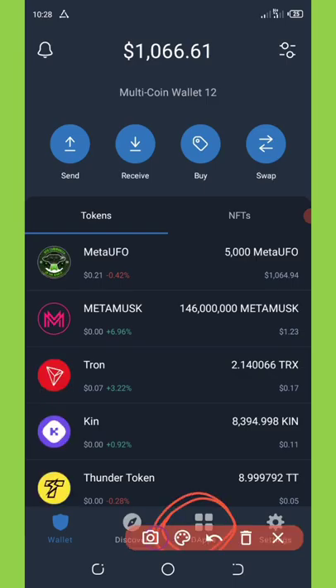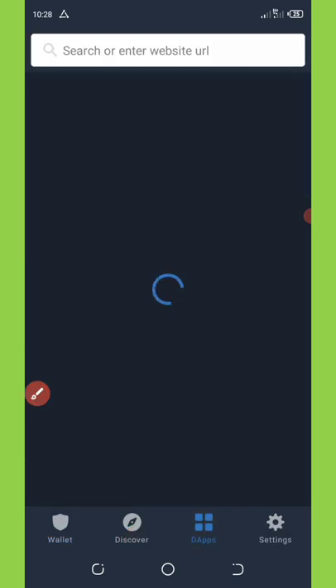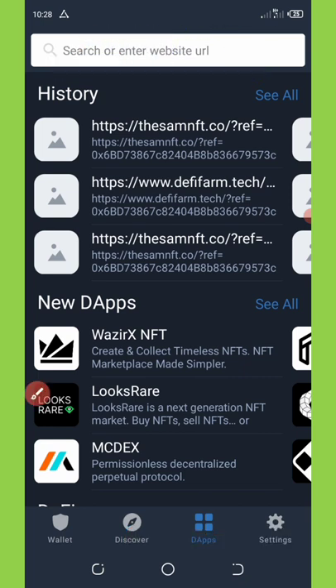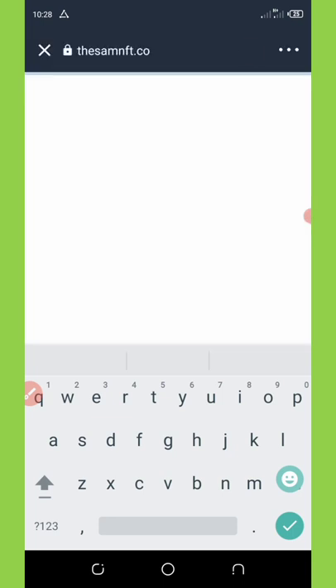Here is the DeFi section at the bottom of the screen. Once you click on the DeFi section it will pop up. Go to the top of your screen and paste the link you copied from my Telegram channel. Once you paste it, click on search and wait for it to load.